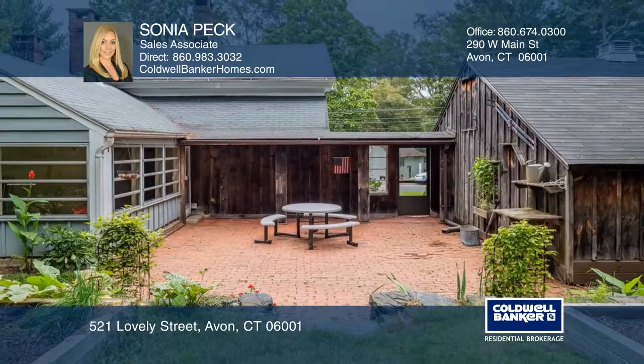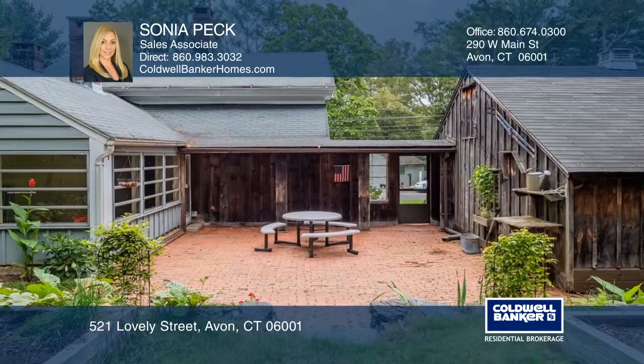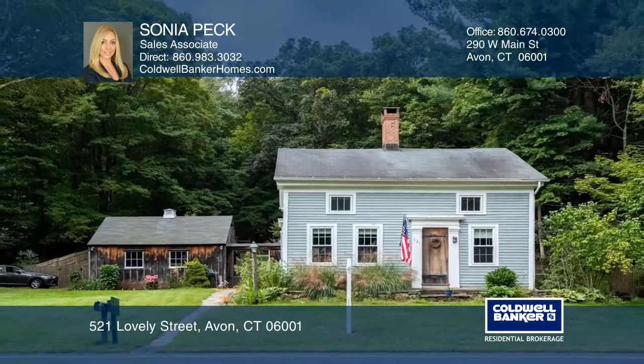Enjoy the fenced-in backyard featuring a brick fireplace and a stone wall. This home won't last long. Schedule a tour with Sonja Peck.